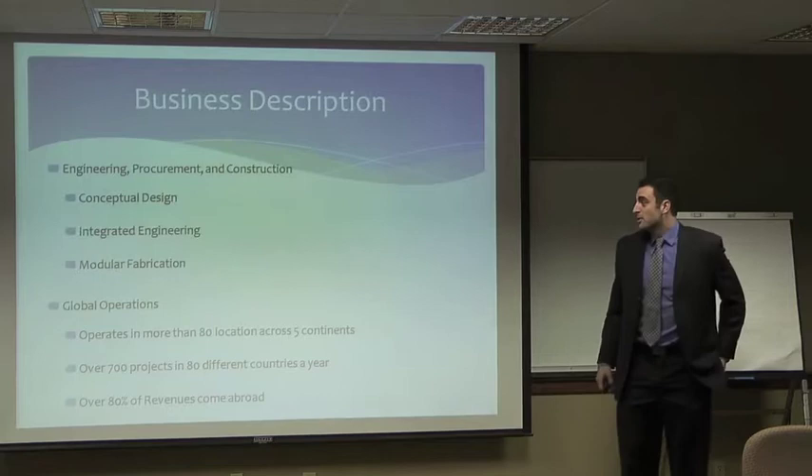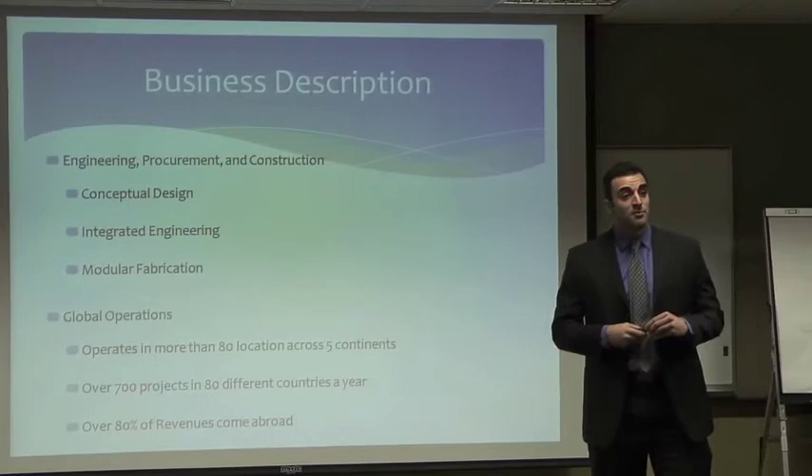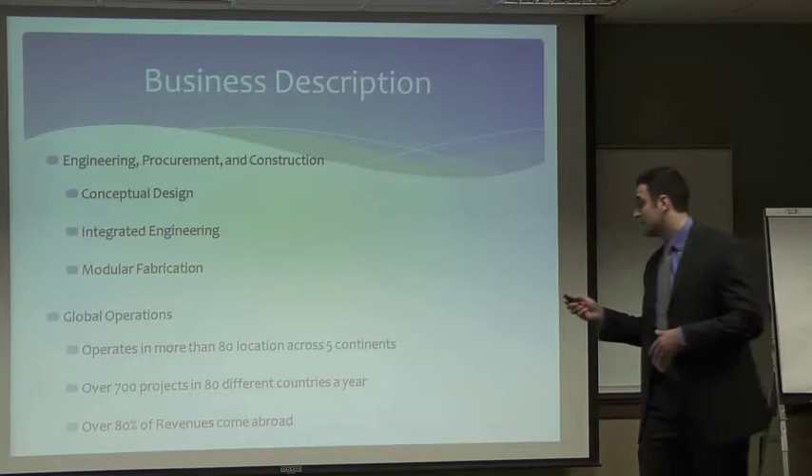Their business description: CB&I is an integrated engineering, procurement, and construction service provider. They deal with conception, design, integrated engineering, and modular fabrication. They operate in eight locations across five different continents. 80% of their revenues come from abroad. Their main headquarters are in The Hague, Netherlands, and they were founded in 1889.